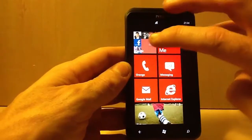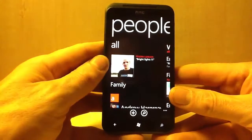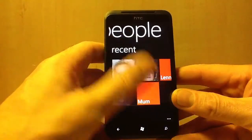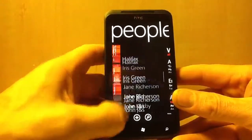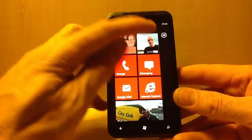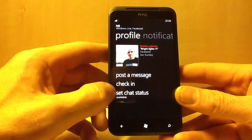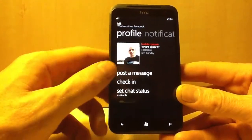At the top we've got the People Hub. Here you can get all your people from Facebook, recent calls, and these are your contacts. You can post a message on Facebook, check in for location, and set chat status which you can use to chat on Facebook.